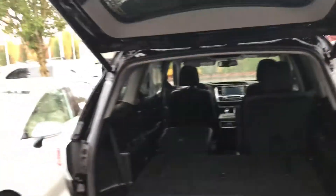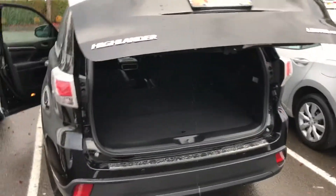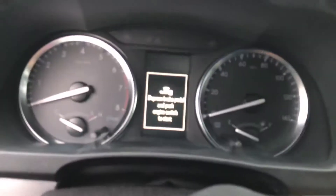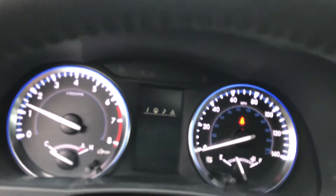Got a nice size storage. Power lift gate. The car also comes equipped with the JBL audio system with premium speakers.